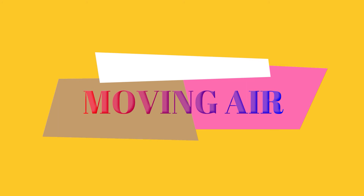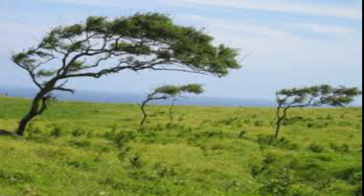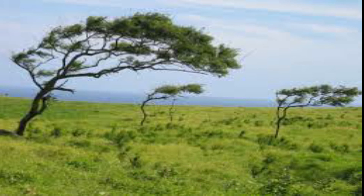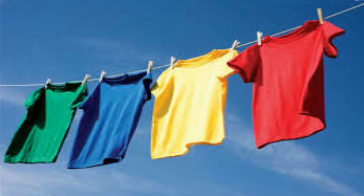Moving air. Air may be still or moving. When it is still or does not move, the air is calm. Moving air is called wind. When the wind is moving slowly and gently, it is called a breeze. A slow and gentle breeze may move clothes hanging on a clothesline very gently.